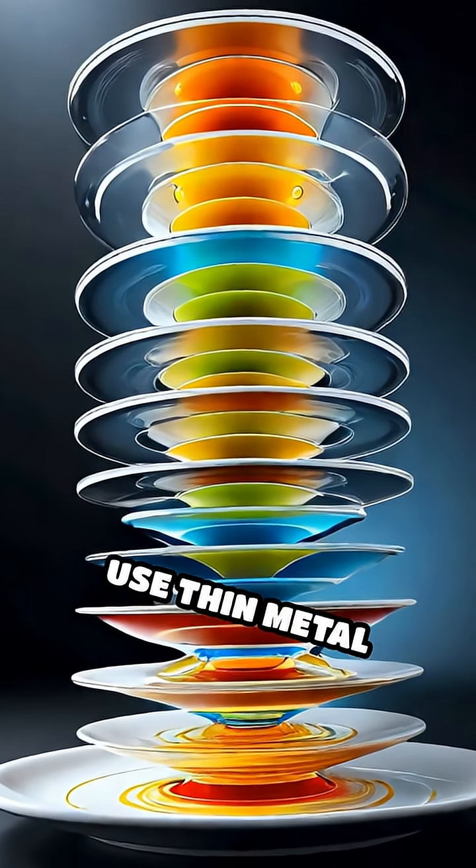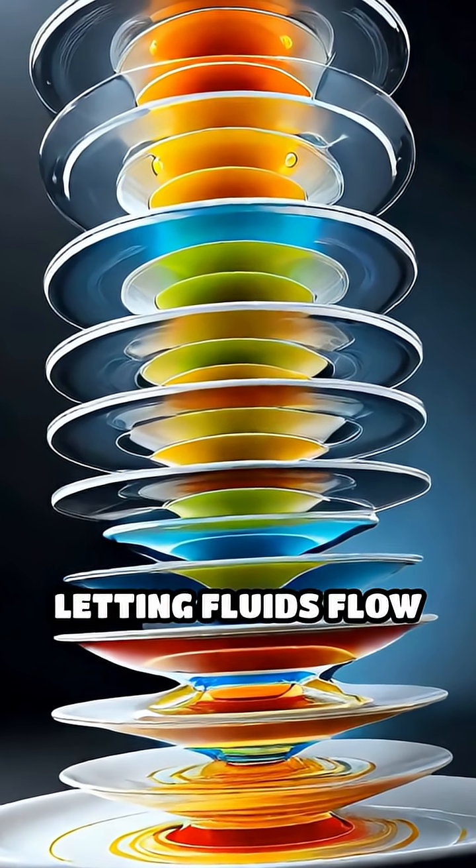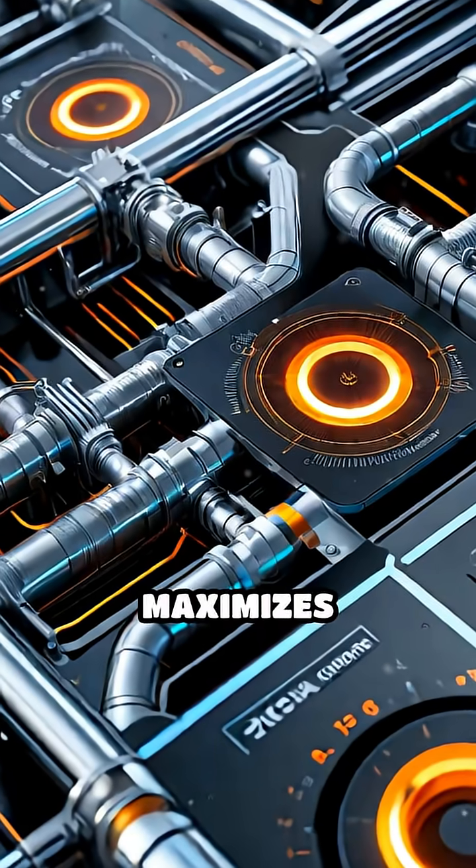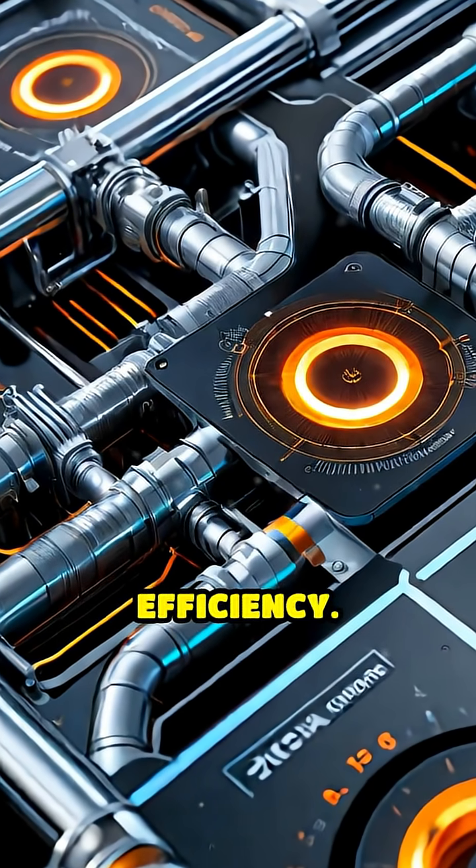Plate exchangers use thin metal plates stacked together, letting fluids flow in alternate channels for rapid heat transfer. This design maximizes surface area and improves efficiency.